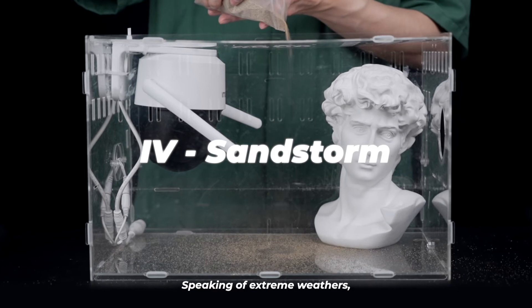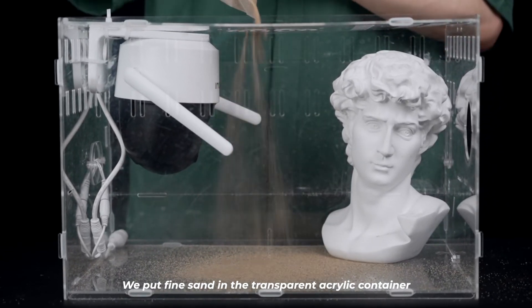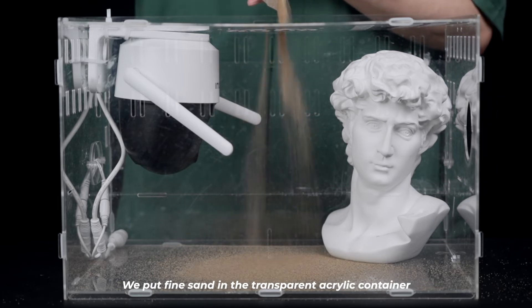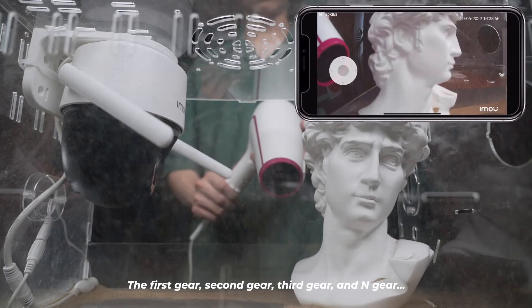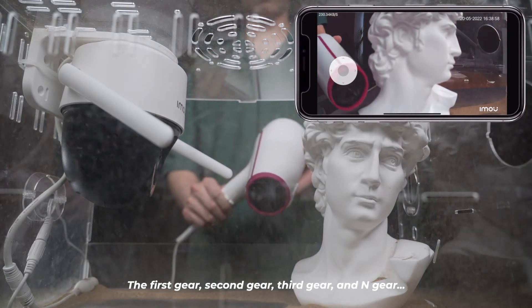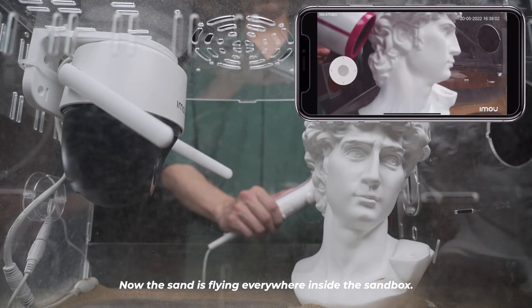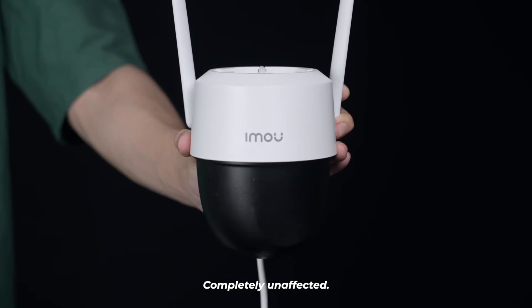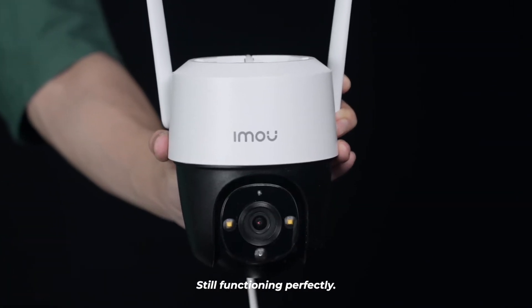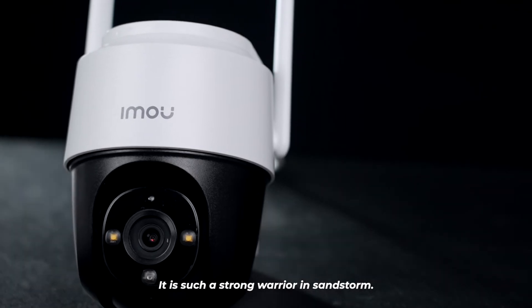Speaking of extreme weathers, sand storms also need to be taken into consideration. We'll put fine sand in a transparent acrylic container and turn on the hairdryer at the same time — first gear, second gear, third gear, and end gear. Now the sand is flying everywhere inside the sandbox. Let's take a look at our Cruiser: completely unaffected, still functioning perfectly. It is such a strong warrior in a sandstorm.